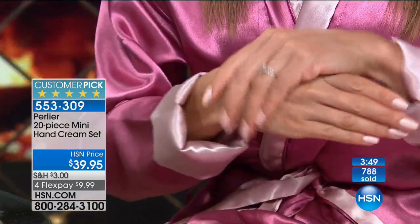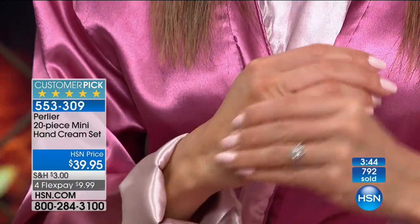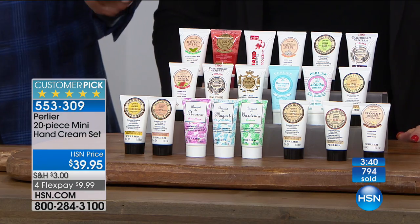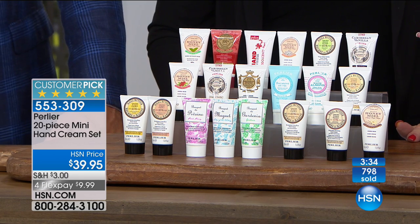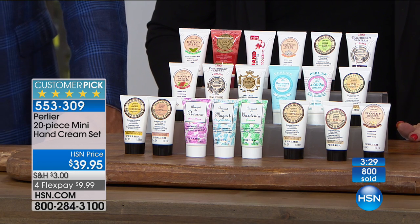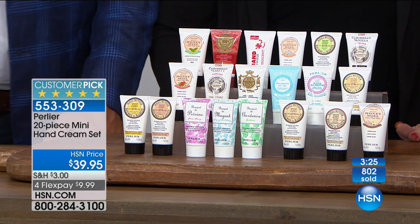If you have two sets, you have 40. We actually have a similar set airing in the next hour, which is our travel set — it has a shower gel, a body cream, and a hand cream in three different flavors. Close to 800 gone. Clock is up on the screen. We'd love to hear from you. If you take a minute and go on hsn.com and put Perlier in the search engine — we're moving very quickly, but we want you to see all the customer reviews, all the amazing specials that Perlier brings to us here at HSN.